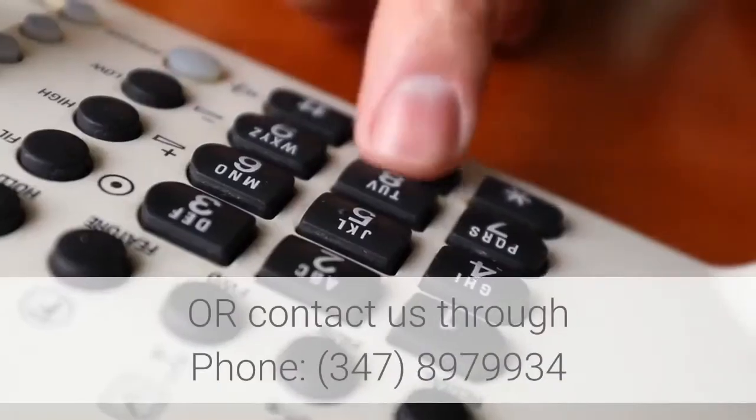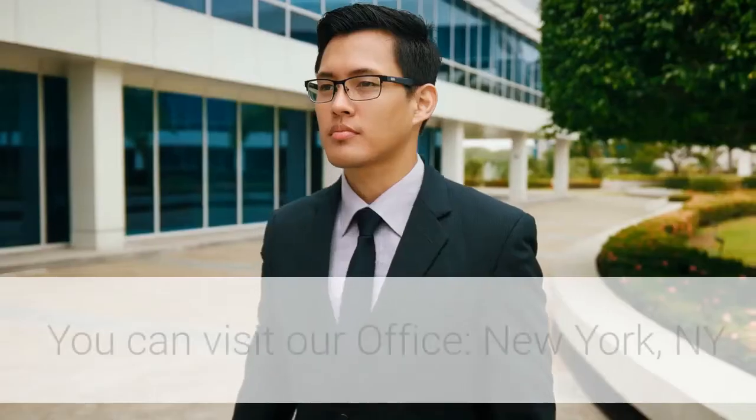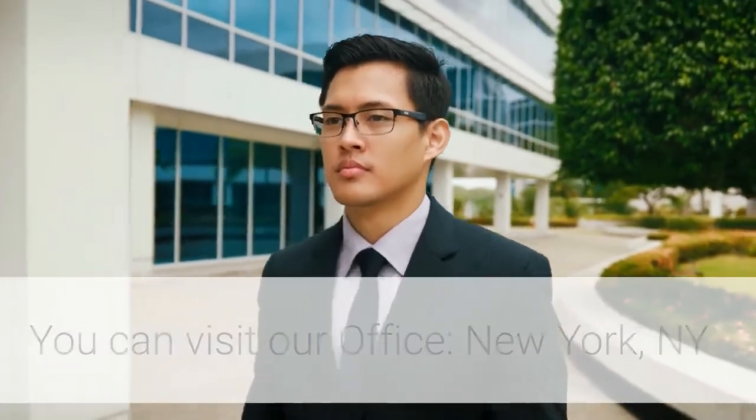For more information, please visit our website or contact us through phone: 347-897-9934. You can visit our office in New York, New York — Crow Pharma NY.